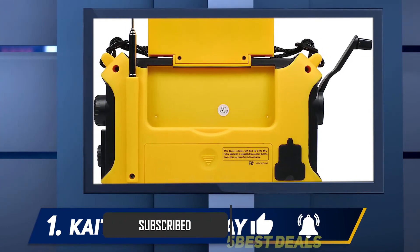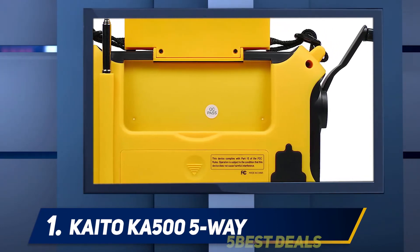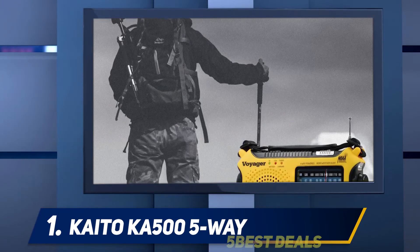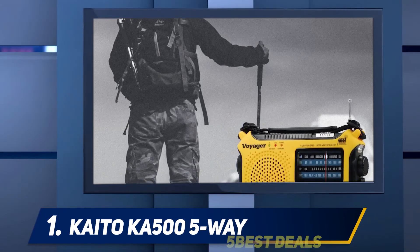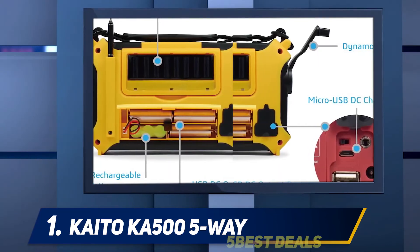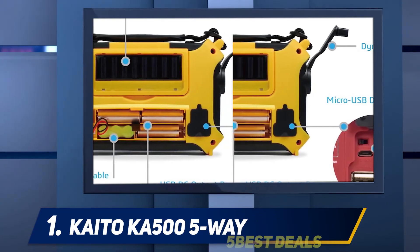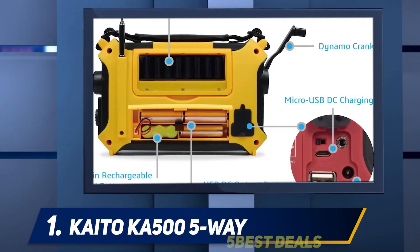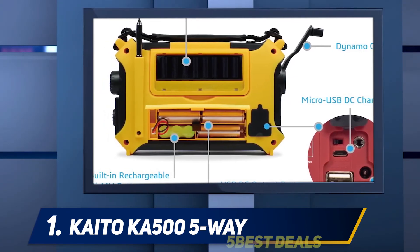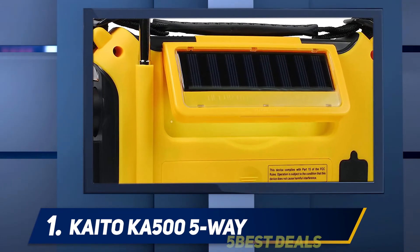Introducing the Kaido KA-500 Voyager, a portable receiver designed for both daily use and emergency preparedness. It offers multiple power methods including an AC/DC adapter, a built-in rechargeable battery, and a patented flip-up 180-degree adjustable solar panel. With its versatile functions, it is an ideal radio for everyday use around the house and an indispensable tool for emergency preparation, traveling, camping, and backpacking.